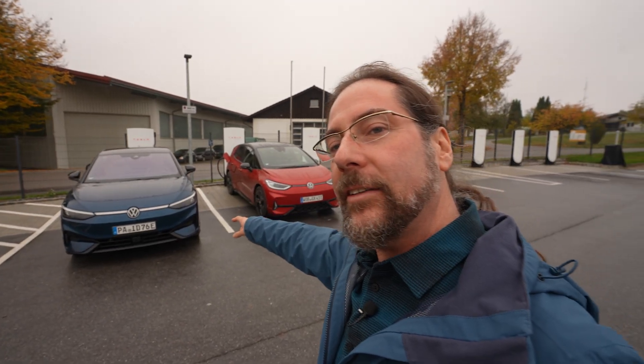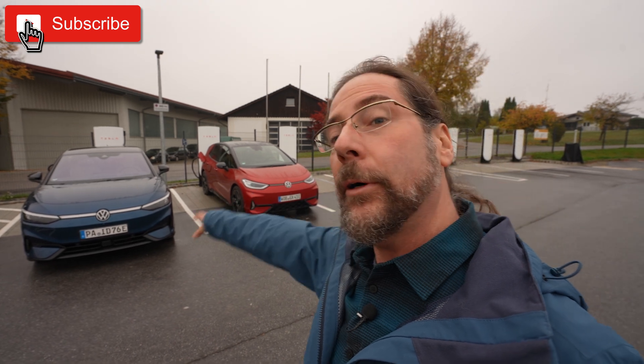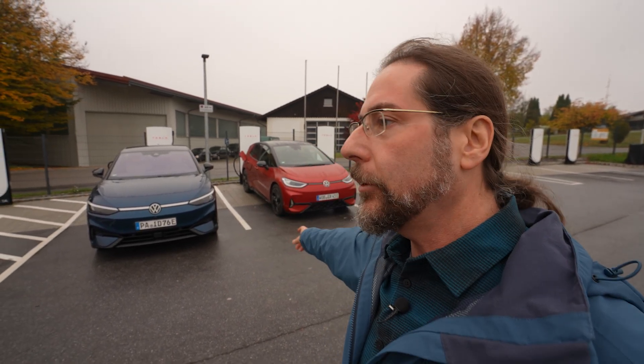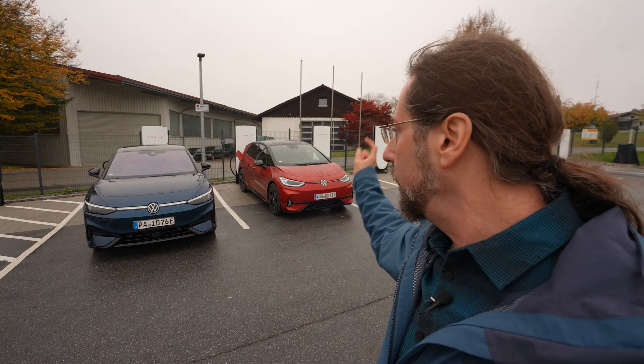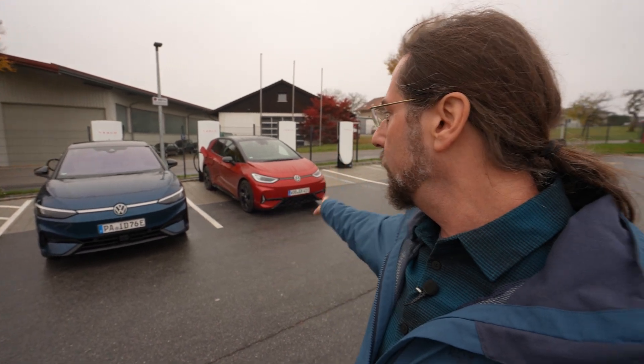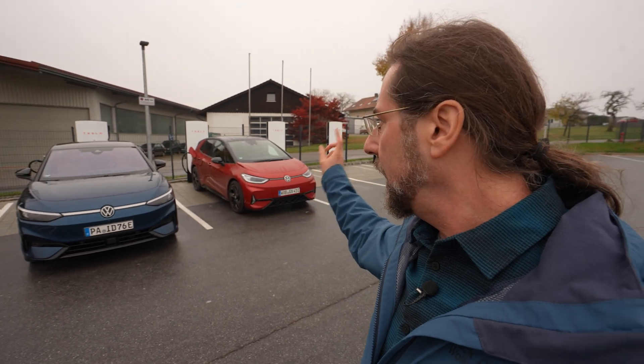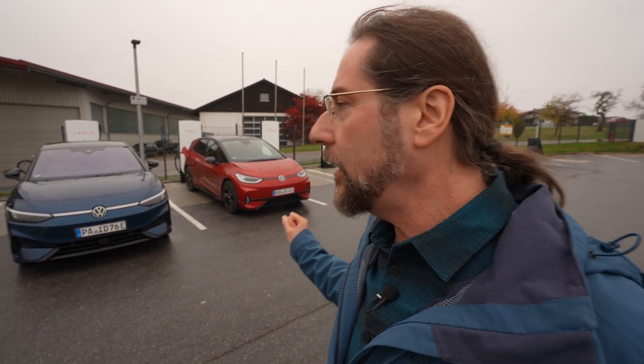I have tested the ID3 against the ID7 already, but now we have the ID3 GTX. It has the same motor as the ID7 — both have the 210 kilowatt APP550 motor — and the GTX even has a bigger battery: 79 kilowatt hours usable versus 77. The ID3 GTX has 20 inch wheels, my ID7 has 19 inch wheels, both on summer tires, and this car has a heat pump, which is why we drive without heat.